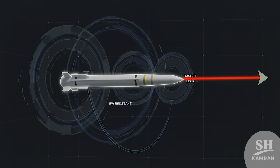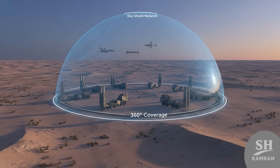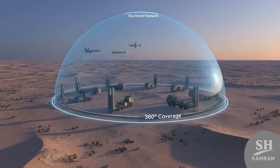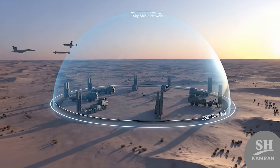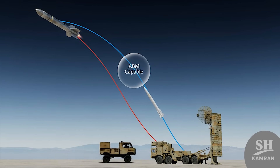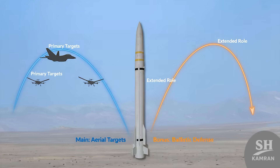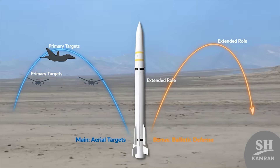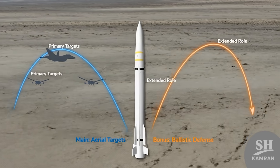It can operate even under intense electronic warfare conditions, and it's been proven to detect and track stealth aircraft like the F-35. Its vertical launchers can engage multiple targets simultaneously. Together with Bavar 373, it forms a serious sky-shield network with total area coverage and strategic reach in all directions. Though mainly for aerial threats, it also has anti-ballistic capability — if a ballistic missile comes in, Sayyad IV responds.